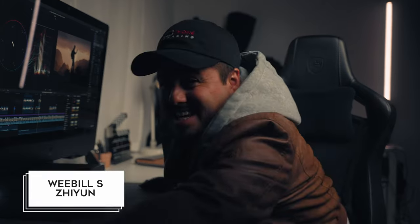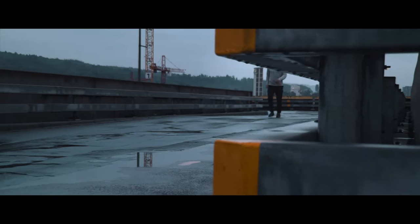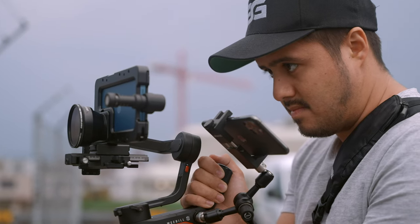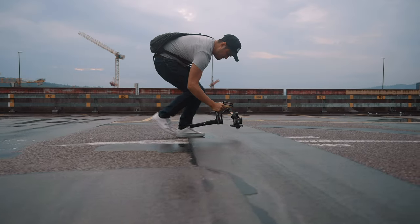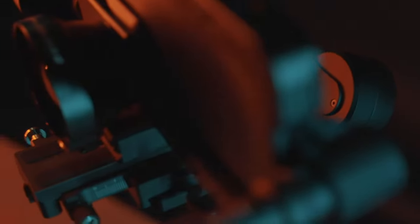Next on the list is the Weebill S by Zhiyun for $300 — a powerful compact gimbal that helps stabilize your footage. Not only can you use it with a mirrorless camera, but also with your smartphone. For professional mobile shoots, this comes in handy as I can attach an add-on lens to my smartphone and still maintain great gimbal performance. Smaller gimbals like the DJI OM5 are great for run-and-gun shooting but aren't powerful enough to use with add-on lenses, even with counterweights. If you're serious about making videos with your smartphone and doing professional client work, the Weebill S is a great gimbal you can rely on.